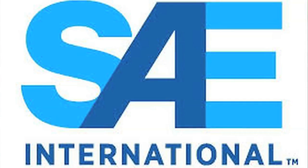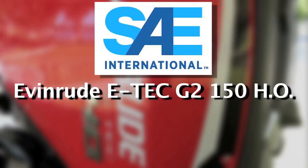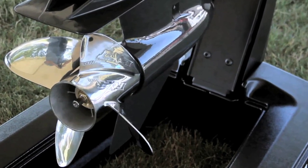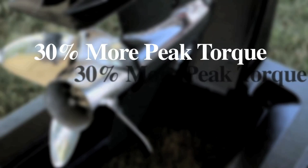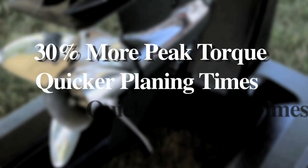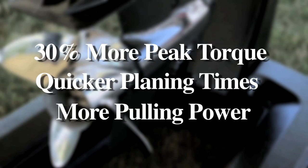SAE standards allow all engine makers to build motors with 10% variations from maximum stated power output. The Evinrude ETEC G2 150HO takes advantage of that SAE standard and is tuned to produce 10% more power, so its output at max rpm is closer to 165 horsepower. According to Evinrude, the ETEC G2 150HO makes 30% more peak torque than a competitive four-stroke outboard, meaning quicker planing times and much more power when accelerating. Owners of fast boats and small sport boats for towing should like this feature.